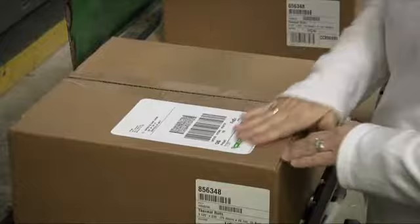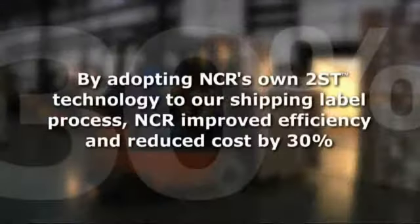By implementing 2ST in our five consumable warehouses in North America and Europe, we improved the efficiency of our processes and reduced our costs by 30%.